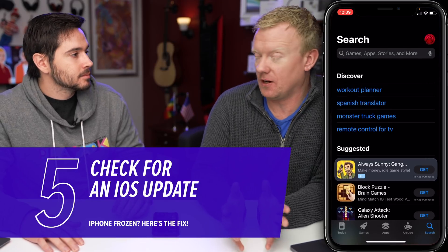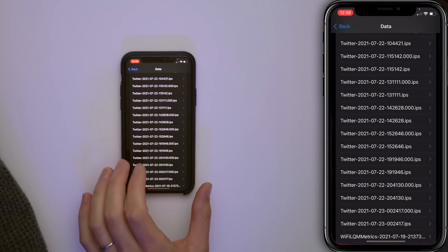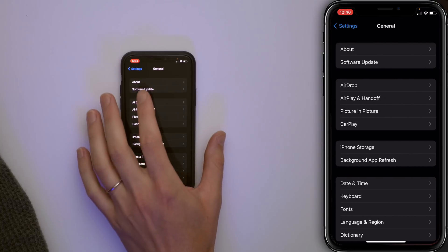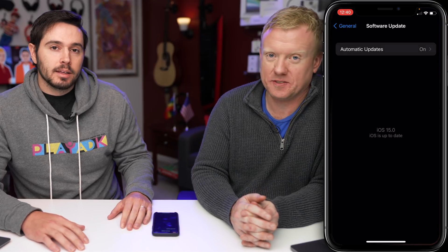You should also check for an iOS update. Close out of the App Store, go back to Settings, scroll up and tap General, then tap Software Update. If it says you're up to date, you're good. If it's not up to date, update it — but make sure you back up your iPhone first. If there's an operating system problem, the iPhone can just refreeze during this process.